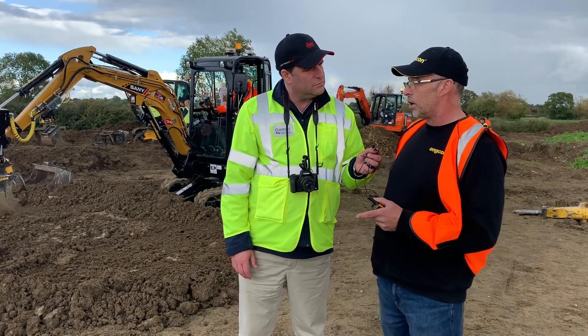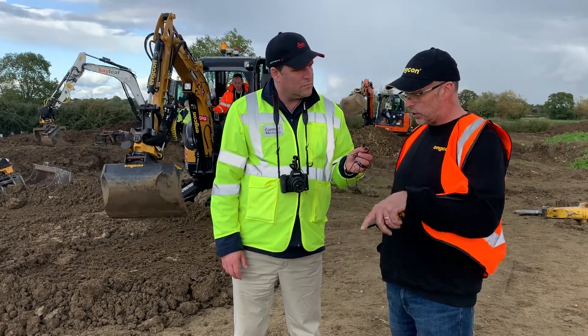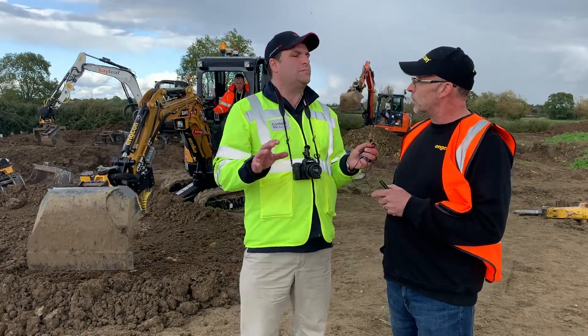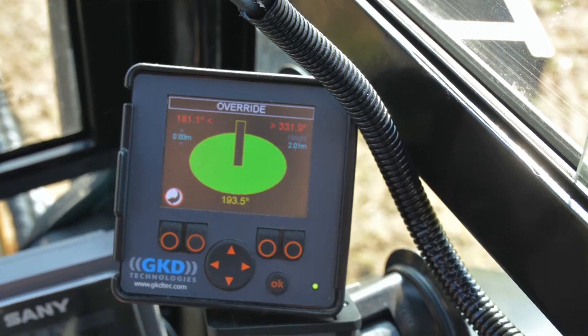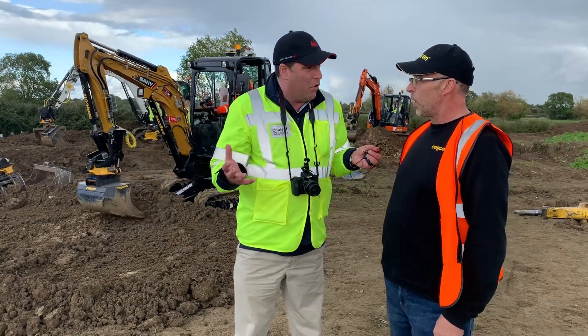The slew restrictor side of it - you can dial in left and right limits, or you can have a virtual wall as well so you can work inside a confined space. So that's basically making sure the operators are safe, the environment's safe and you're not having any accidents within these confines that people are having to work in more and more now.